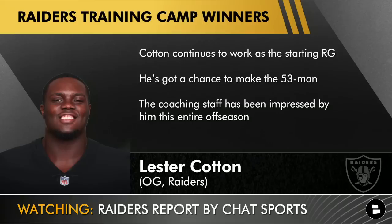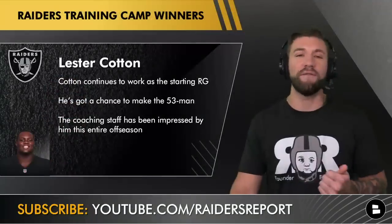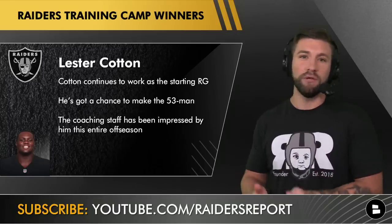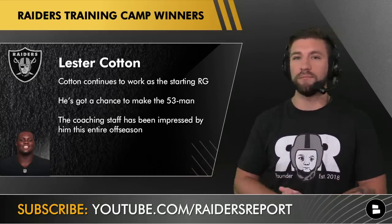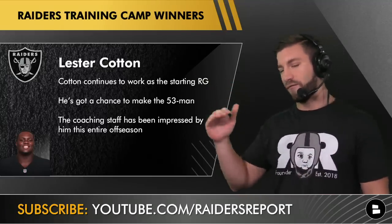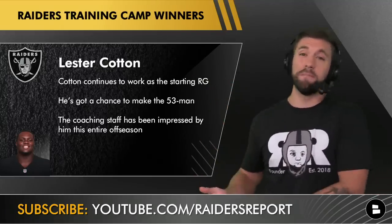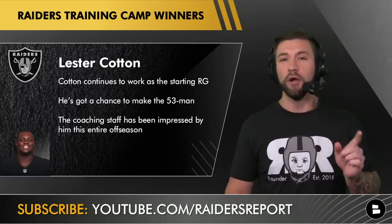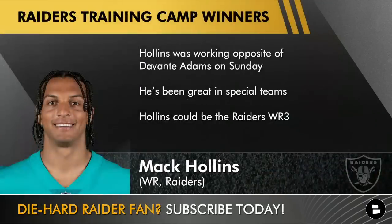Lester Cotton continues to get starting work as the right guard. This was definitely one of those guys I had on my roster bubble, and honestly I still have him on the roster bubble, but he's been impressing the coaching staff all the way back during minicamp and OTAs. When you look at the different starting offensive line formations — the Raiders have been running four different fronts — Cotton has been the main right guard. Sure, it's because Denzel is out, but Cotton has to be a winner.